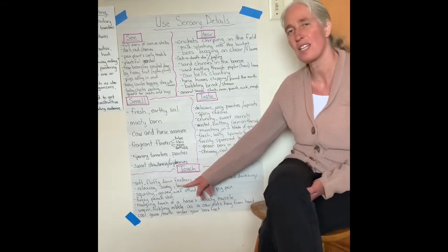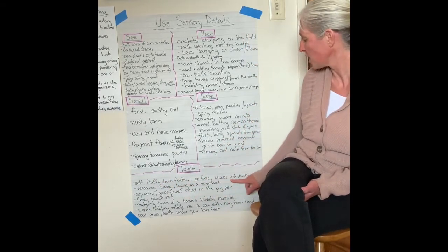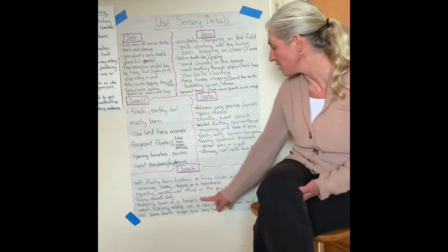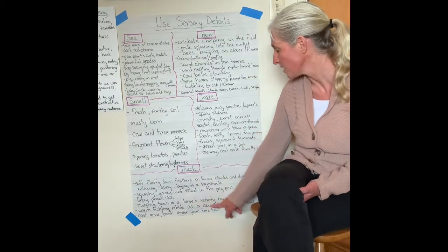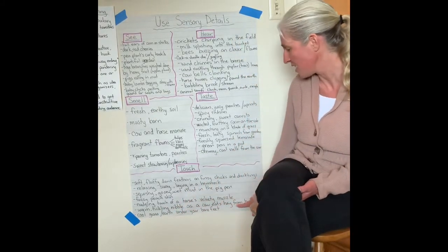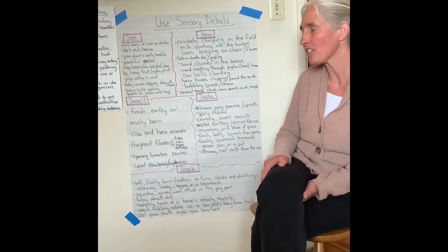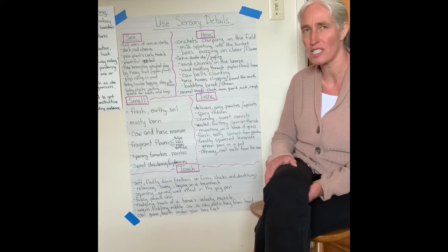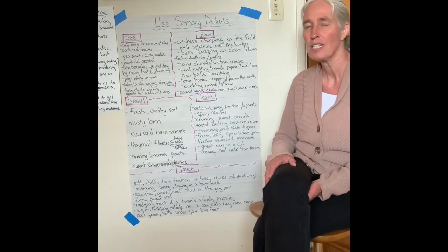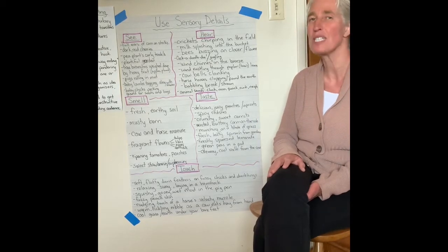The final sense is touch — think of different animals on the farm or things you might be doing. Soft fluffy down feathers on a fuzzy chick or duckling, the relaxing sway of a hammock, squishy gooey wet mud in the pig pen, fuzzy peach skin, the nudging touch of a horse's velvety muzzle as you caress their nose, a warm tickling nibble as a cow eats hay from your hand, or the cool grass and earth under your bare feet. By using adjectives and action verbs, you're really painting vivid pictures in the reader's mind to make them feel like they are on the farm. So this week, write your opinion on whether you'd like to live on a farm, and take this time to jot down in note form details from all five senses to get those great sensory details into your writing.